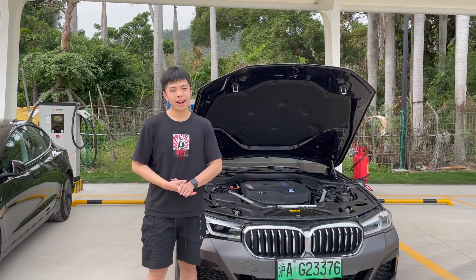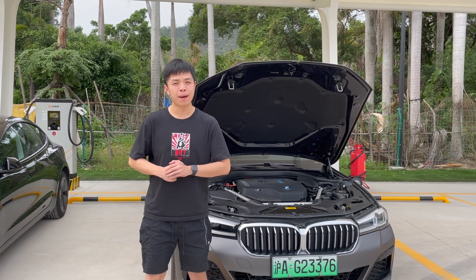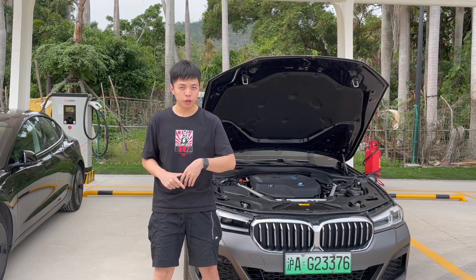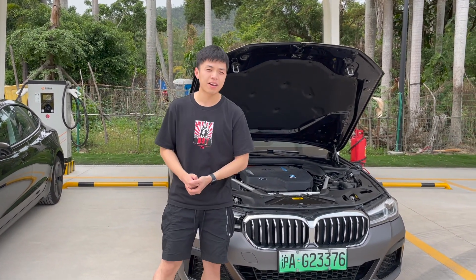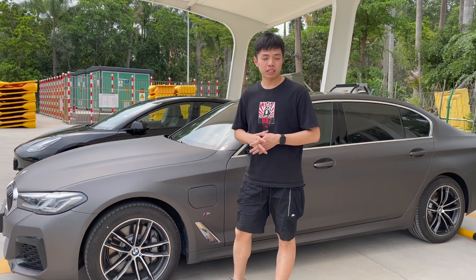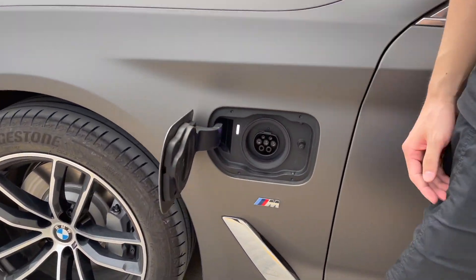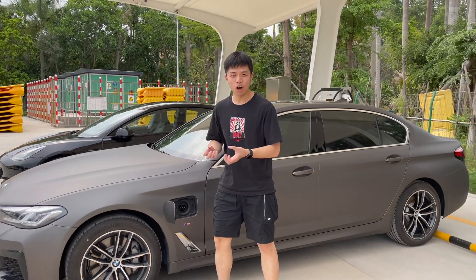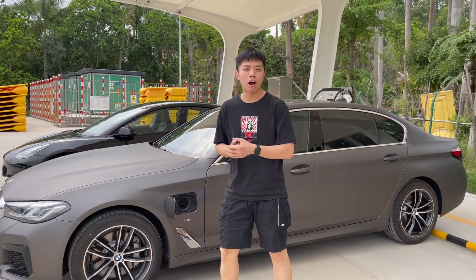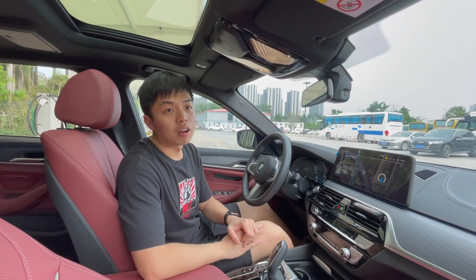For pure electric range, based on NEDC estimation, the 535 LE with its 17 kilowatt-hour battery can go 94 kilometers from 100% to 0%. However, that's the NEDC estimate which overestimates real-world range — the real-world range should be around 60 kilometers. Because it's a plug-in hybrid, there is a charging port on the driver's side. It's a small slow-charging port; you cannot use fast-charging stations and can only charge it at home for about four hours.